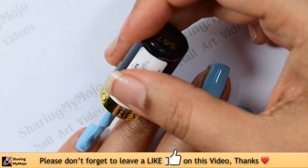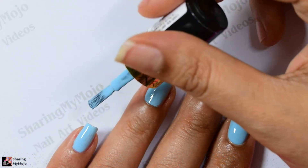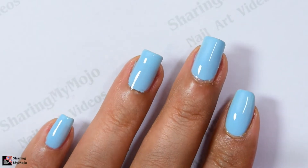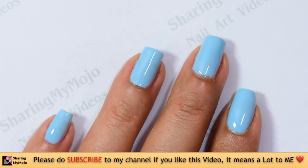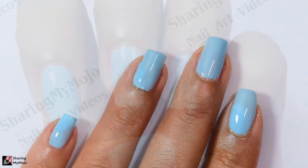I couldn't stop myself and bought all of them! The application of this nail polish is really smooth, it gets opaque in just two coats, and it also falls in the affordable category, which is really great if you are on a budget.